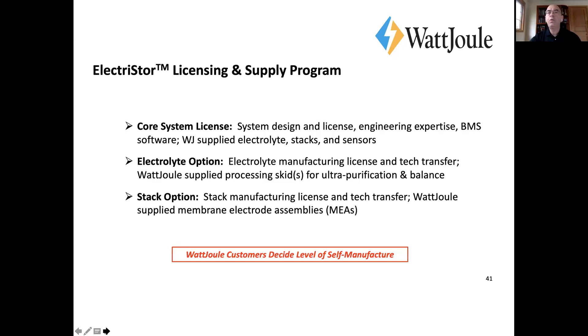What do we sell? We sell technology through a three-tier licensing program, but we're also aligned with strategic suppliers helping us produce electrolyte in quantity, and stacks and other sub-assemblies. There's a tendency for us to engage very large companies that want to manufacture themselves, and we enable that. We have a very flexible model — we can get you up and running with our own supply.